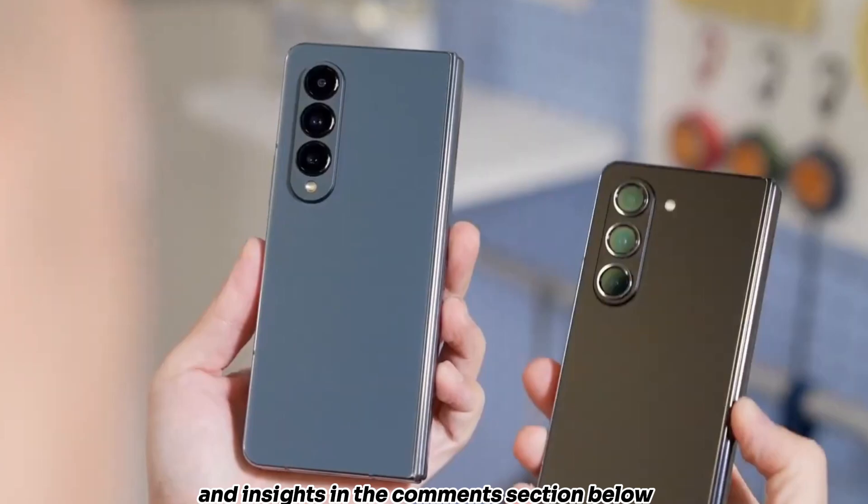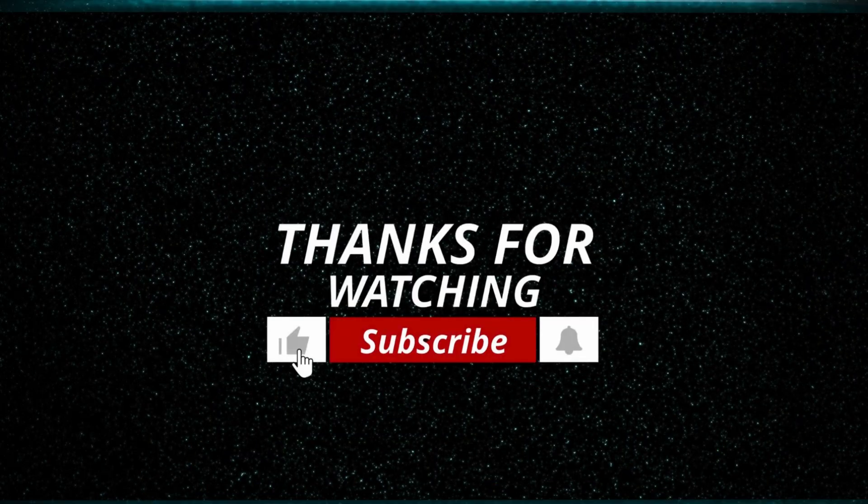Share your thoughts and insights in the comments section below. Thanks for watching. For more information and the latest tech news, subscribe to the channel.